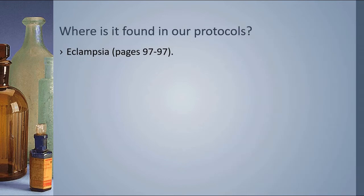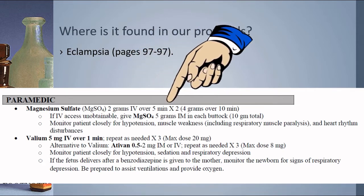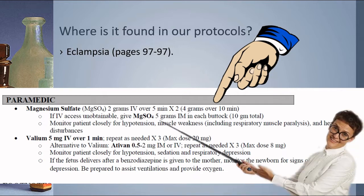The third protocol you'll see it in is for eclampsia. If you have a patient experiencing eclampsia who has progressed from preeclampsia to actively seizing while in the last trimester, give mag sulfate 2 grams IV over 5 minutes twice — a total of 4 grams over 10 minutes. If you don't have IV access, give 5 grams intramuscular in each buttock.